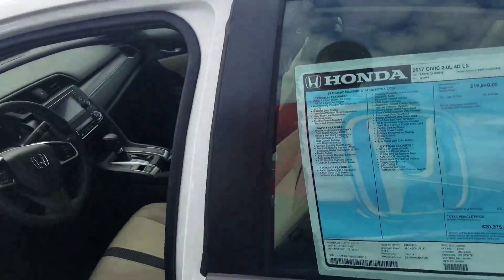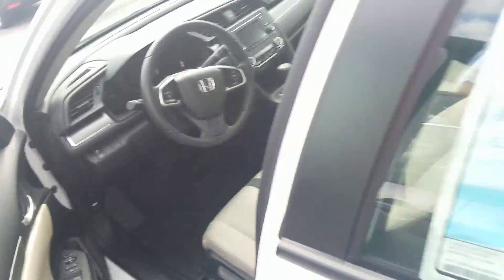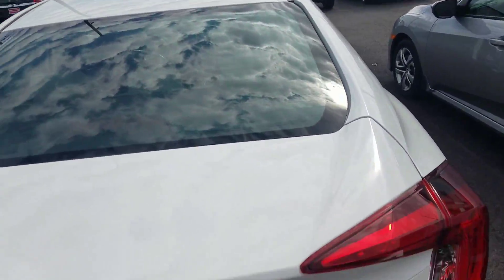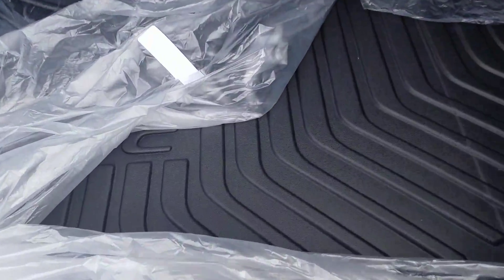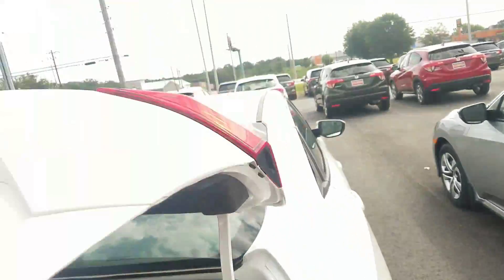We also equip our vehicles with all-weather mats throughout the front, back, and rear cargo area for nice all-weather mat protection. You also get three years of fabric protection against food, drink stains, and punctures, plus free tire rotations and free car washes for as long as you own the vehicle — definitely great protection from us here at San Boswell Honda.